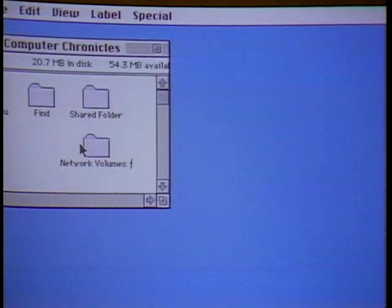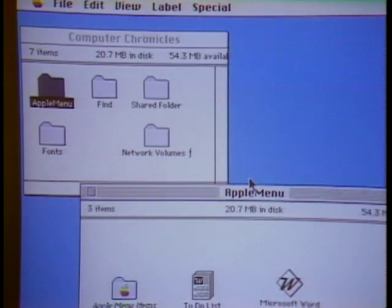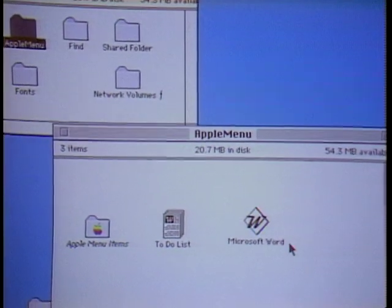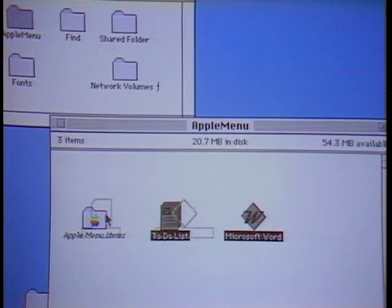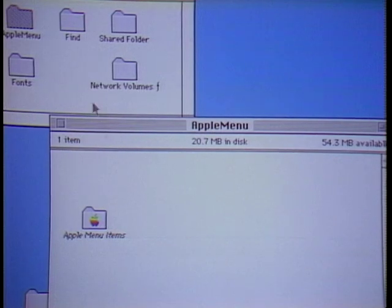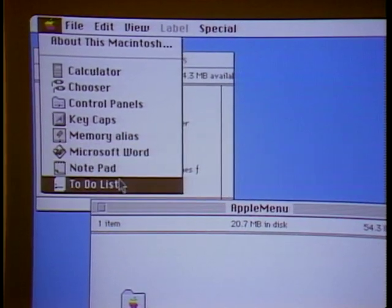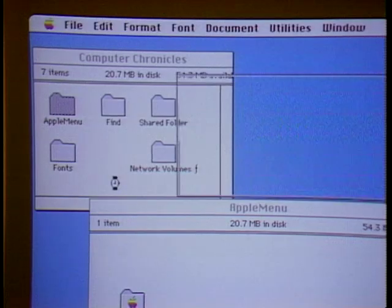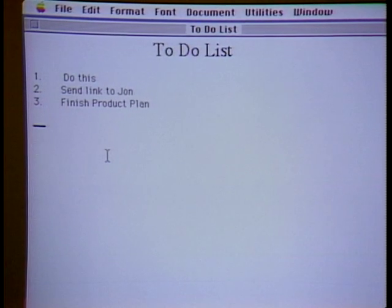As people work with larger hard drives and more files, powerful navigation tools are essential. Another System 7 feature is the customizable Apple menu. Suppose you have documents and applications you use every day — you can take those, like Microsoft Word and a to-do list document, and place them inside a special folder. Just drag them in and they immediately show up in the Apple menu. Select any item and it opens right up — very convenient one-stop shopping for your most frequently used documents, applications, and folders.